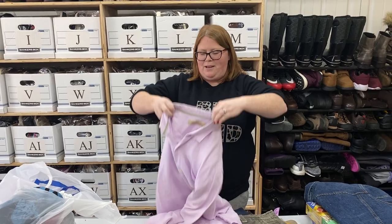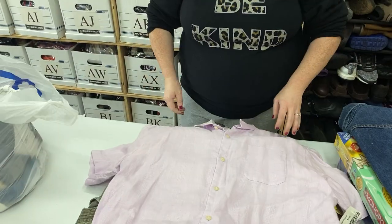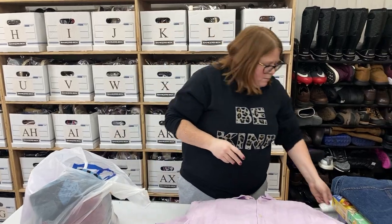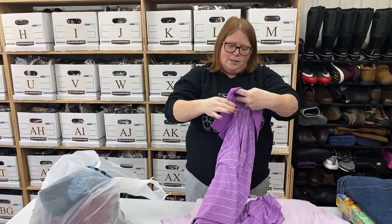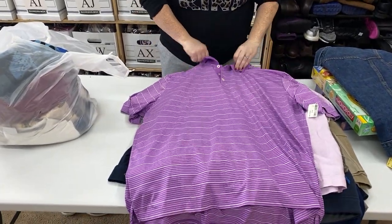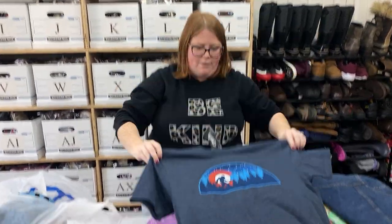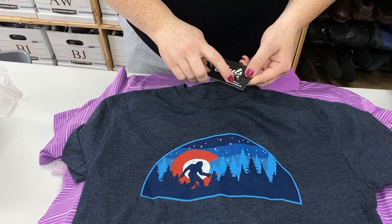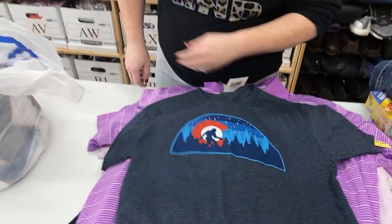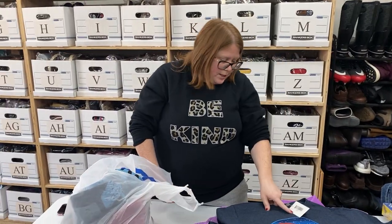This is just a Tommy Bahama basic button-down — not going to sell for a ton, probably $20 to $25, but it's 100% linen and I feel like this purple color will do well. Got this Adidas golf polo, anything golf-related I like. It's a 2X, probably will sell around $20 to $25. This I got because it was new with tag and the graphic is cool — it's Colorado and Bigfoot, looks like one of those little Instagram shop brands. I think retail was $28, so maybe $15 to $18.